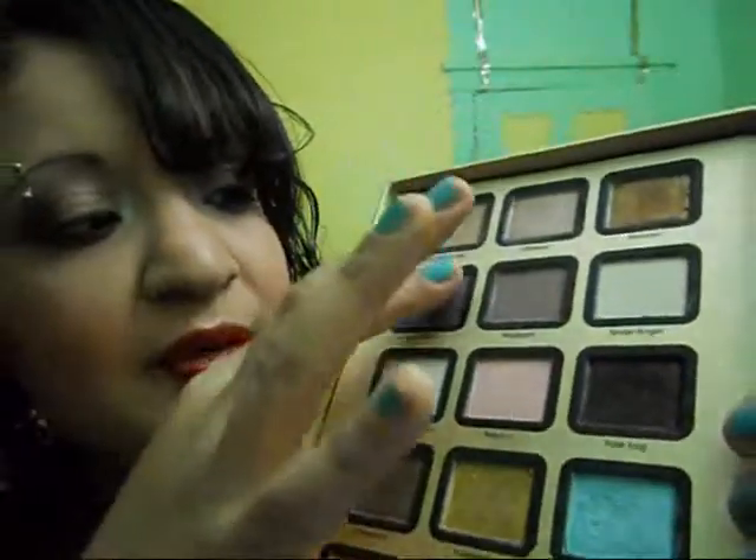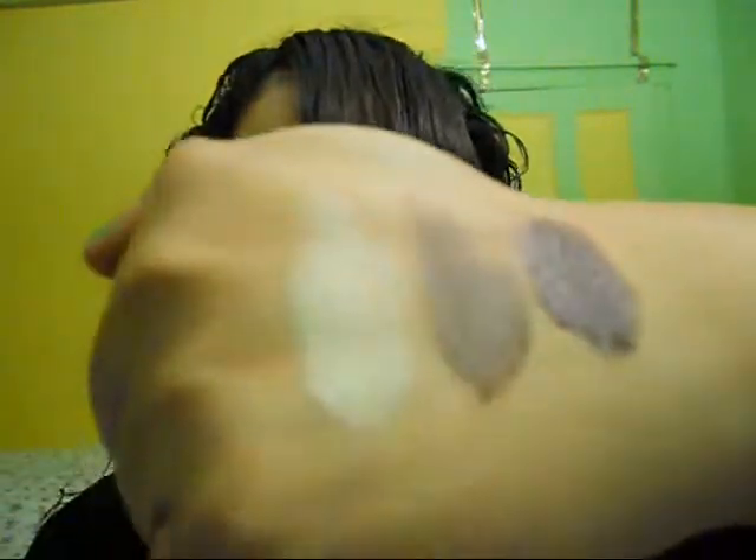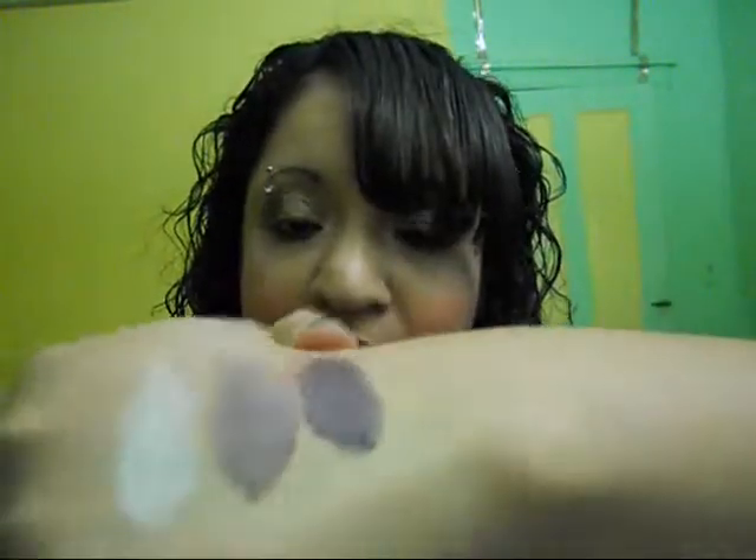The next shades are Sugar Plum, which is a beautiful mauvy-purple shimmer. Mulberry, which is a mauvy color and it's matte. And Snow Angel, which is a beautiful matte white. Here are the swatches for those three colors — Sugar Plum shimmer, Mulberry matte, and Snow Angel, great for the brow bone area.